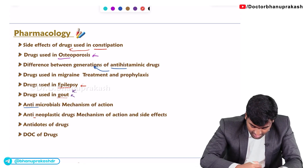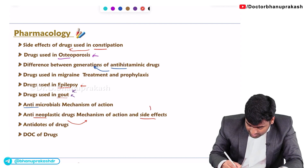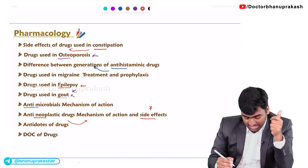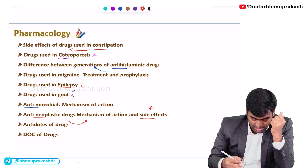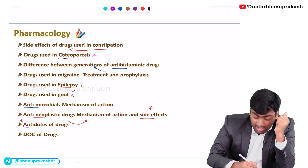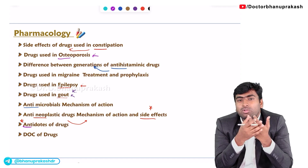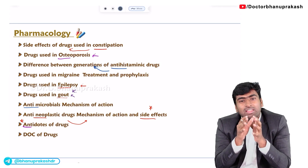For antineoplastic drugs, you need to know both the mechanism of action and the side effects — two things to remember. For antidotes, you should know the drug of choice for all conditions. It is optional if you can remember all of them, but at minimum remember the important ones.